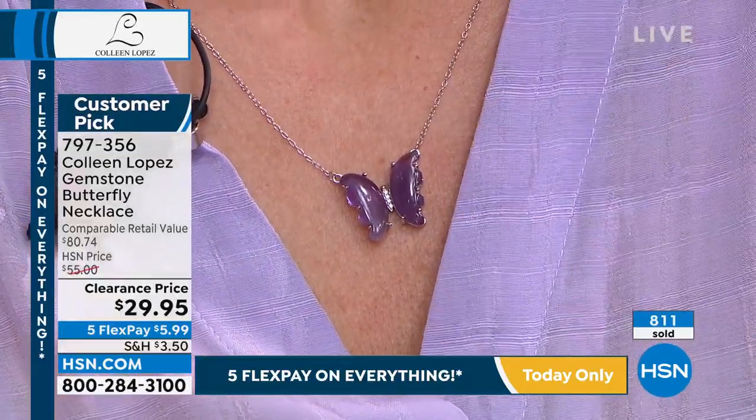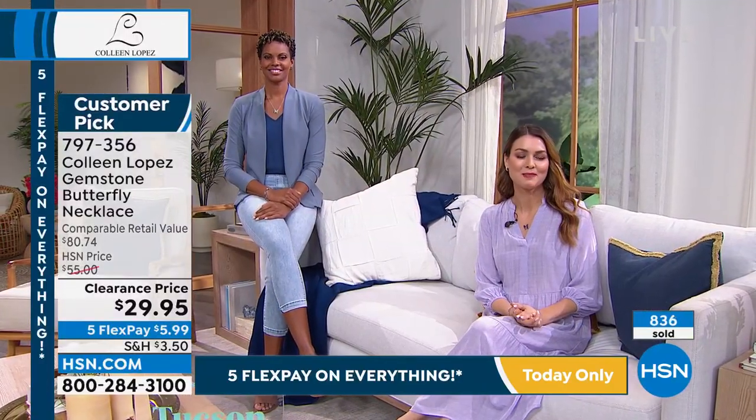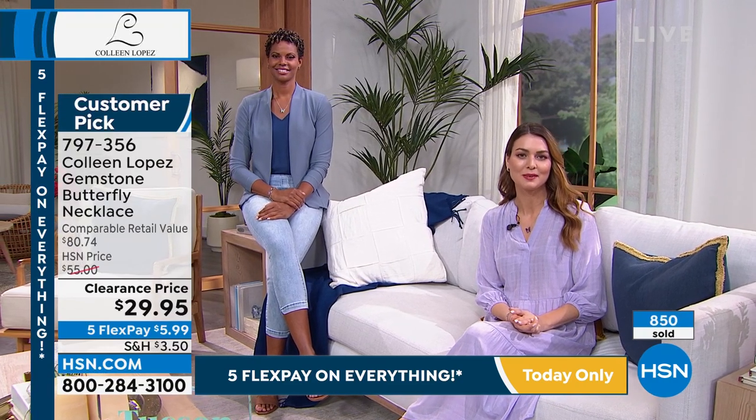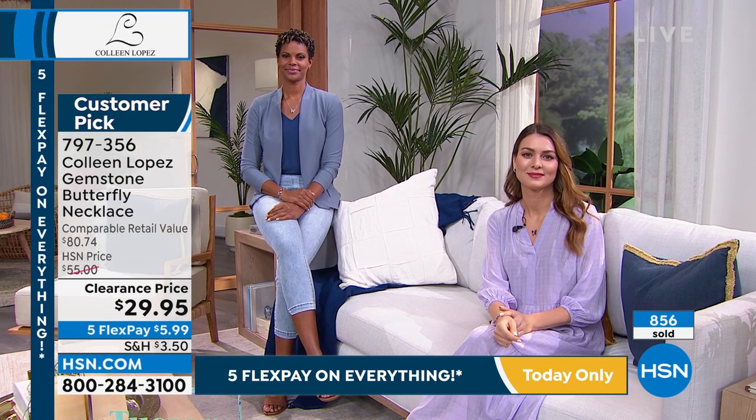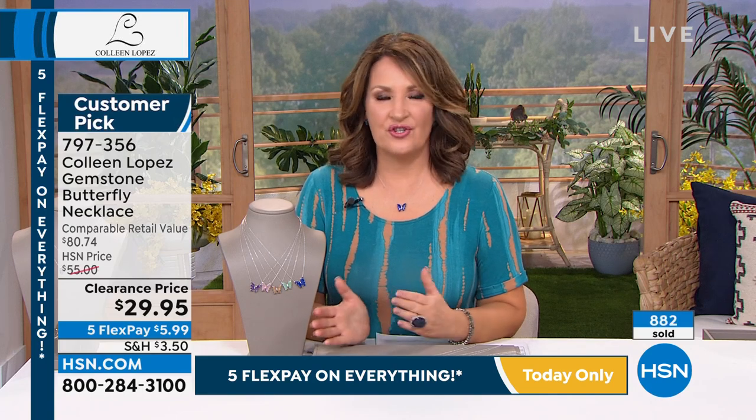It's so feminine. Butterflies just make everyone happy. I planted plants specifically in my backyard to attract them, and every time I see them they just always make me smile. Any time you have a butterfly in your presence, you know that something special is happening.